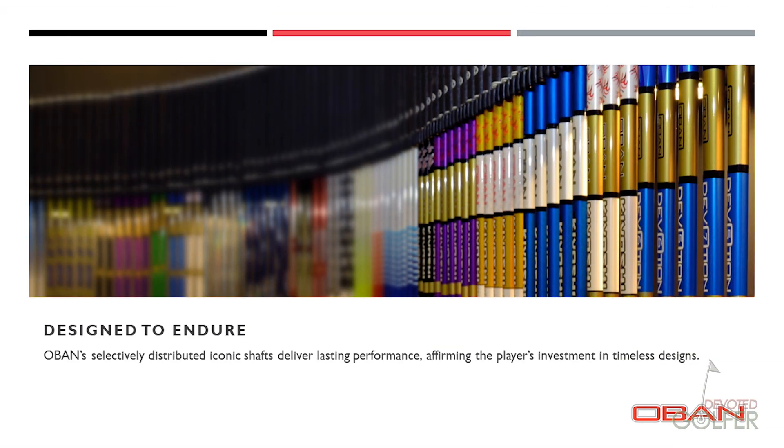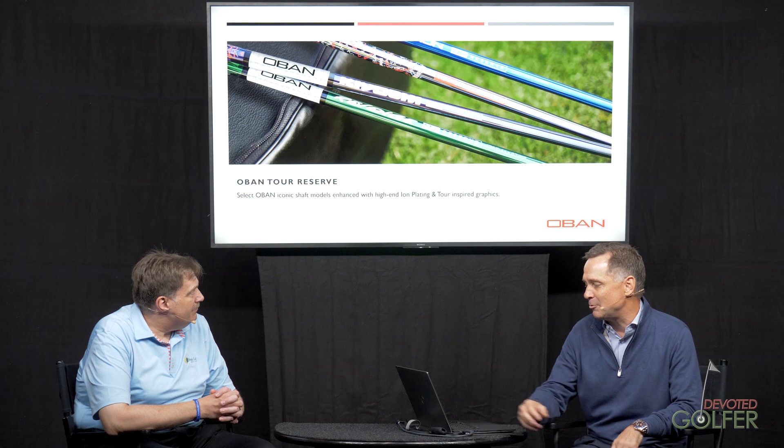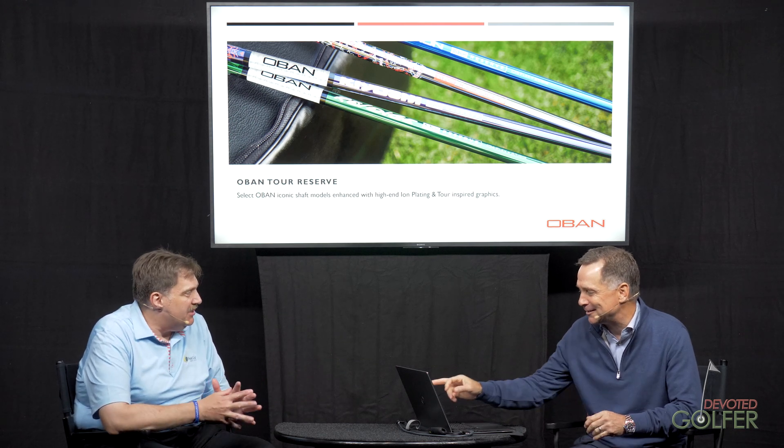Design to endure — we get it in the fitting systems. We're not building a shaft for a year; we're building a shaft you could play for a lifetime. We are passionate about our brand and maintaining it. And Oban Tour Reserve is one of the models we introduced last year — we've put a unique coating and unique finishing on some of our proven models for someone who wants a different look. I'm always a performance guy, but you have something proven that works and now it looks really cool too.